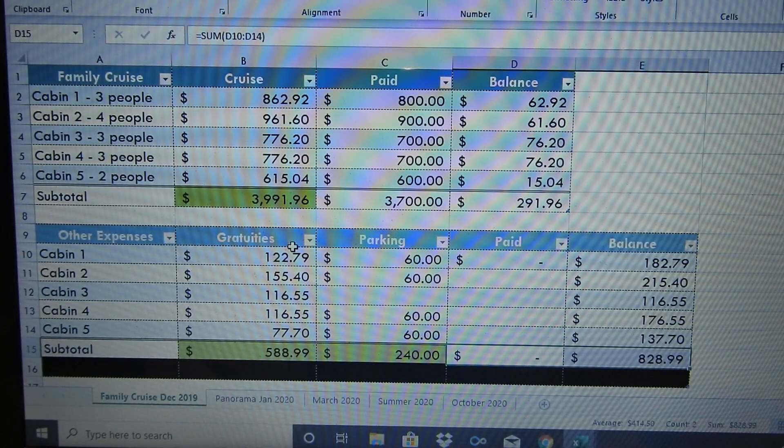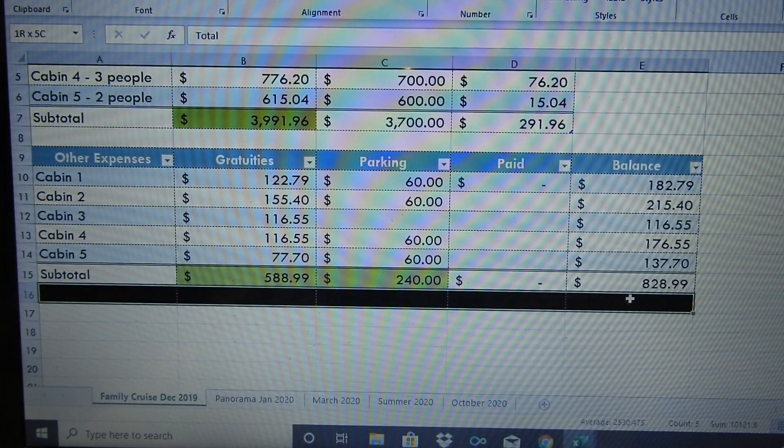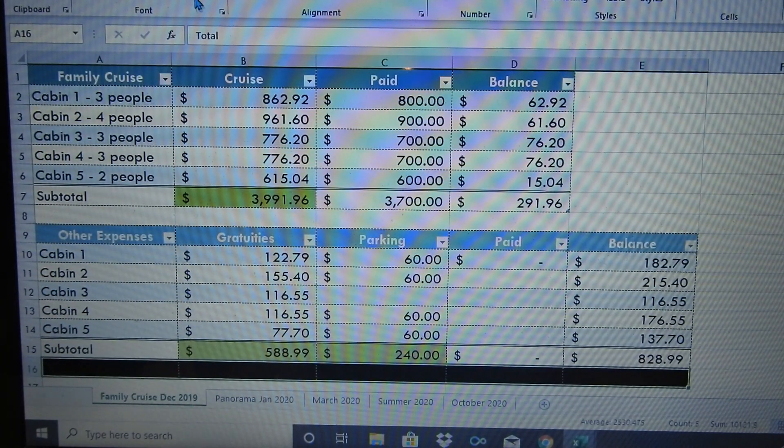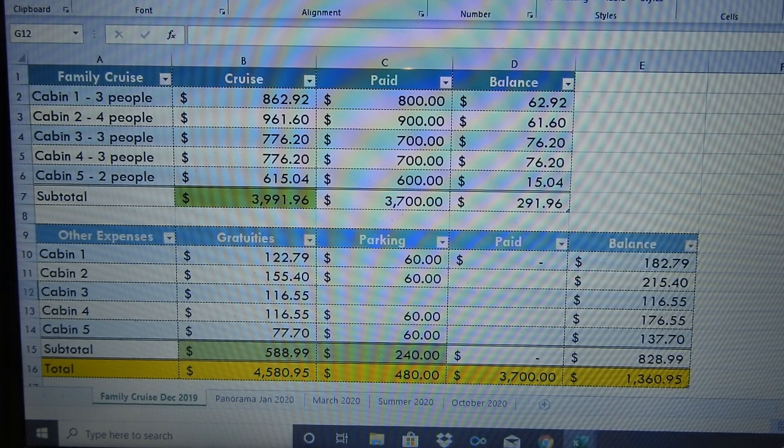I'll actually pay the gratuities in November and we'll have the parking when we go in December. The grand total of all of this — the cruise and everything — is $4,580.95. So those are all the numbers. You can't put a price on making amazing memories.